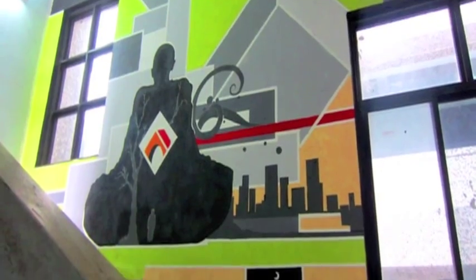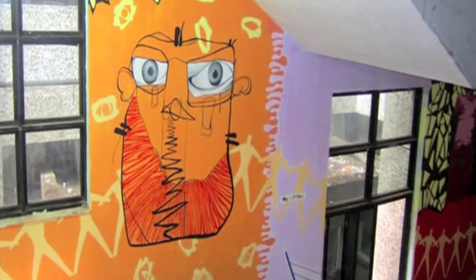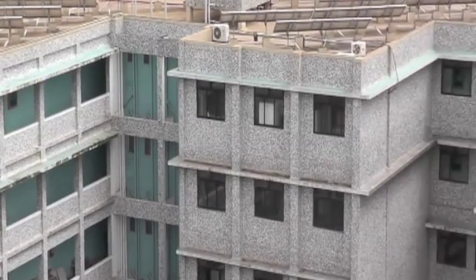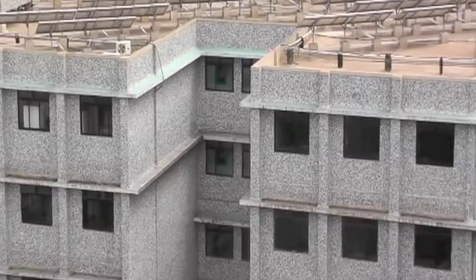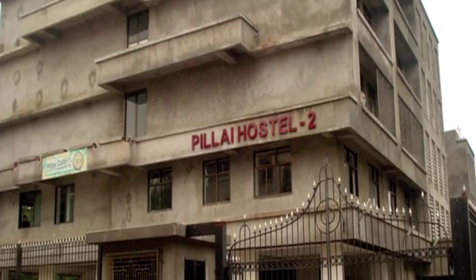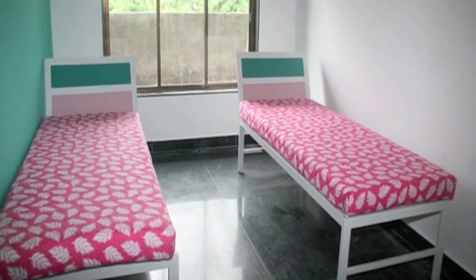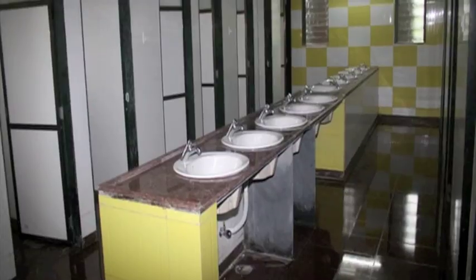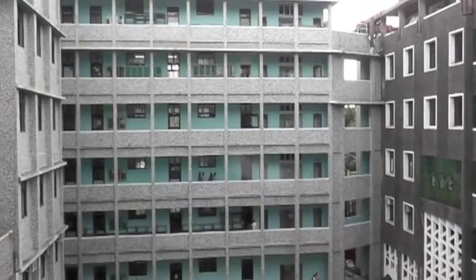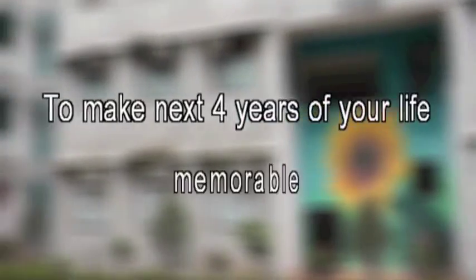One can also see the artwork of architecture students along the staircase in the form of graffiti. The roofs of the campus buildings are covered by solar panels, making PIIT one of the most eco-friendly campuses in Navi Mumbai. PIIT also has two fully equipped hostels for girls and boys near the campus. PIIT is the place where academics and extracurricular activities go hand in hand to make the next four years of your life memorable. Come, join us!